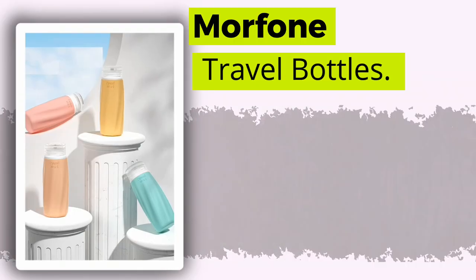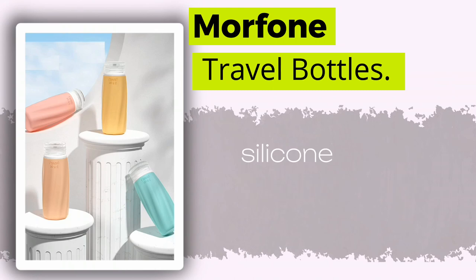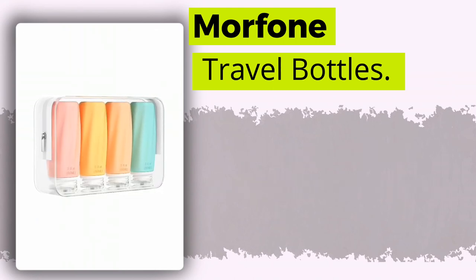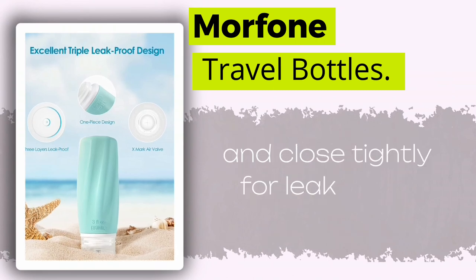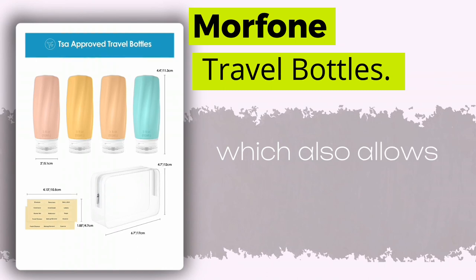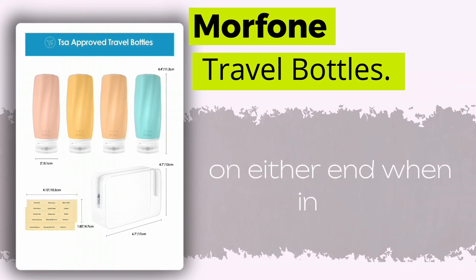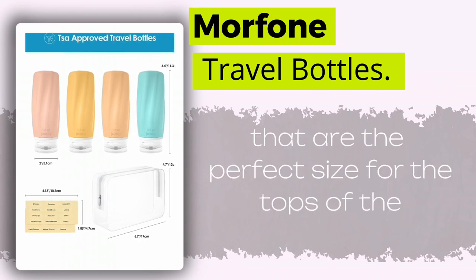In third place, we have the highly-rated Morphone Travel Bottles for toiletries. These are soft silicone travel bottles that come in neutral light colors. They can hold a decent amount of shampoo or conditioner and close tightly for leak-proof protection. They're easy to fill due to the flat bottom, which also allows them to stand nicely on either end when in use. Plus, they come with helpful labels that are the perfect size for the tops of the bottles.